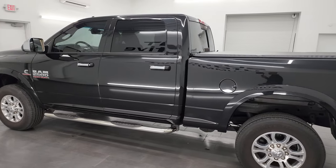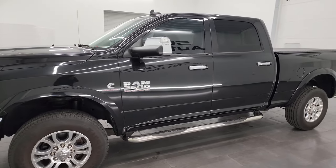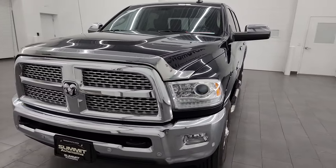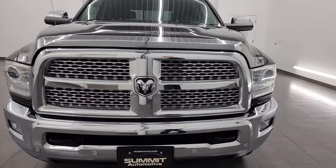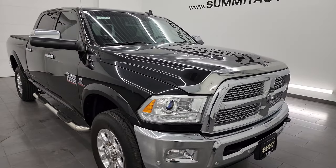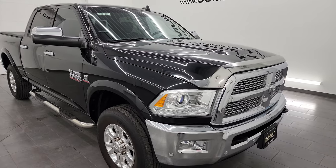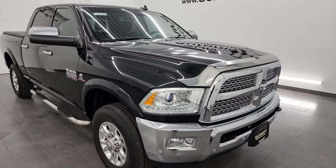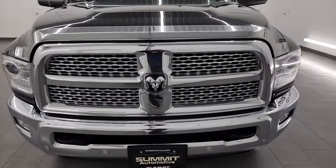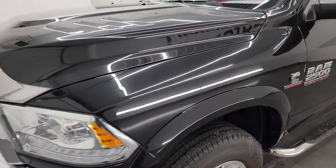This 2018 Ram 2500 has the 6.7 liter Cummins diesel engine, paired up with the 6-speed 68 RFE automatic transmission. This truck has been fully safety-ed and inspected by our service shop. It has a fresh oil and filter change, all the fluids have been checked and topped off, two brand-new batteries, and this truck is 100% ready to go. I'm going to go all the way around in this video — inside, underneath, start it up, take a look under the hood, show you all the options on the inside, and give you the most accurate representation I can of the vehicle.